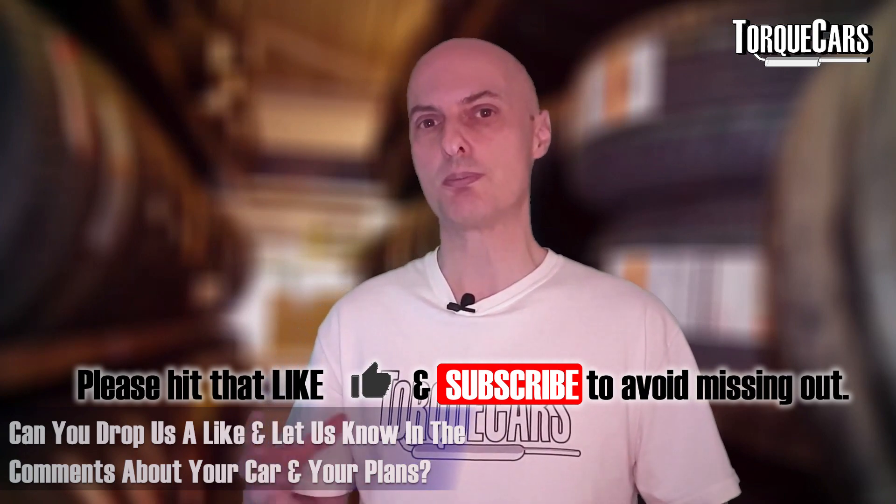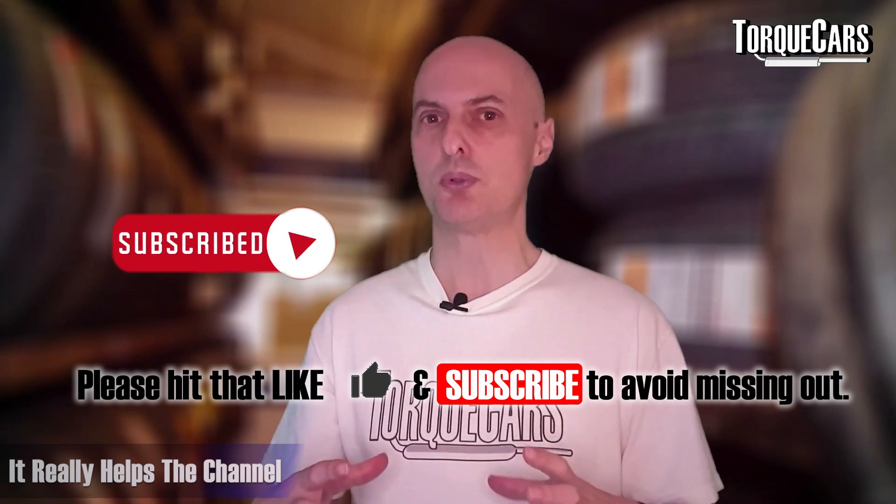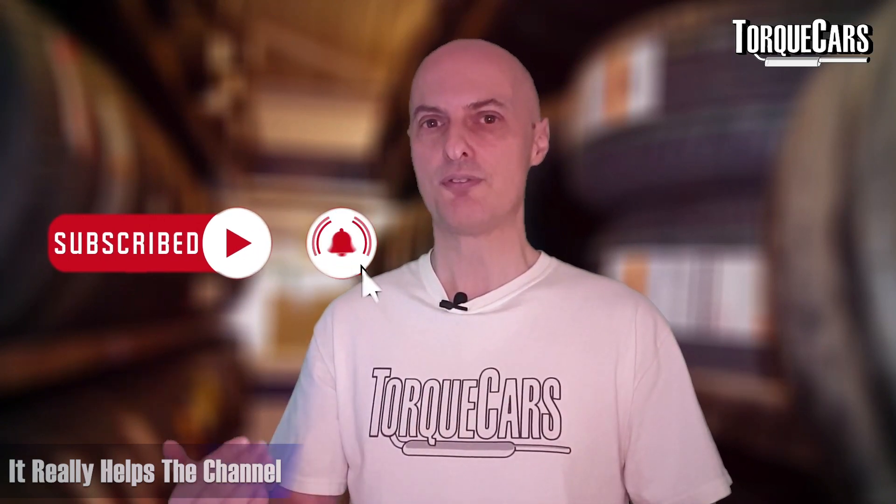A little favour to ask — please drop us a like, and let us know in the comments what car you've got, what your plans are, what mods you've got, and what your experiences are. It really helps us get out there; we're a very small channel and we really appreciate the feedback from our viewers.